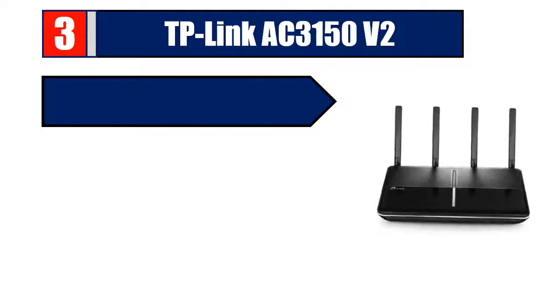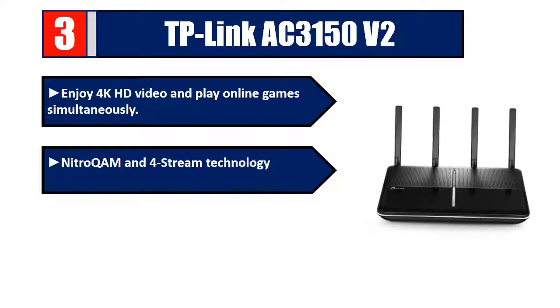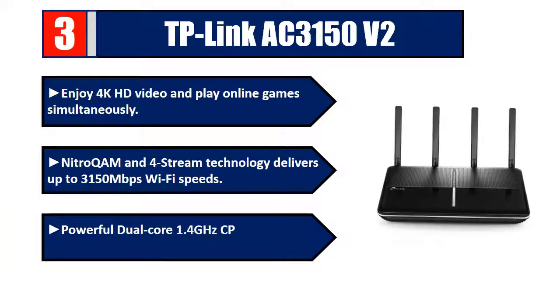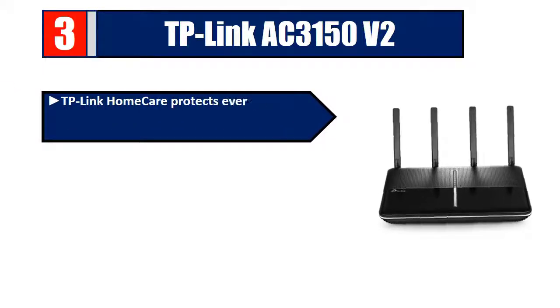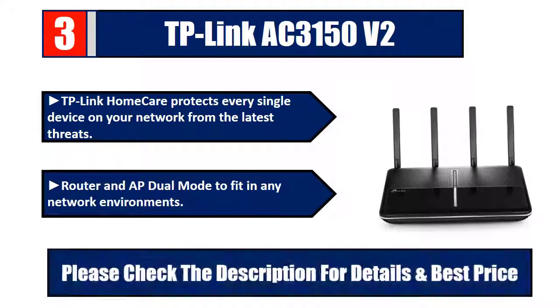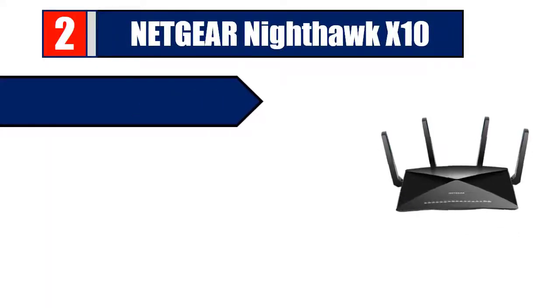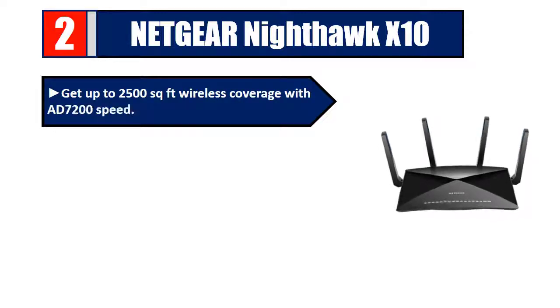Number three: TP-Link AC3150 v2. Enjoy 4K HD video and play online games simultaneously. NitroQAM and four-stream technology delivers up to 3150 Mbps Wi-Fi speeds. Powerful dual-core 1.4 GHz CPU for multitasking. TP-Link HomeCare protects every single device on your network from the latest threats. Router and AP dual mode to fit any network environment. Please check the description for details and best price.